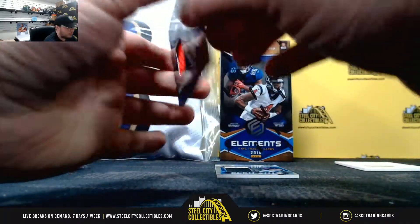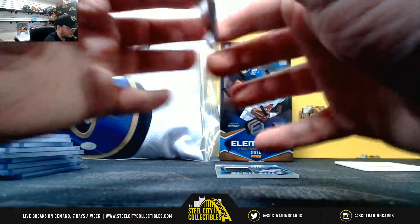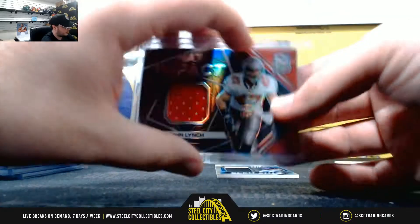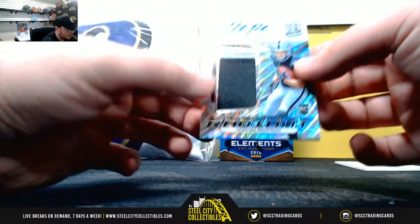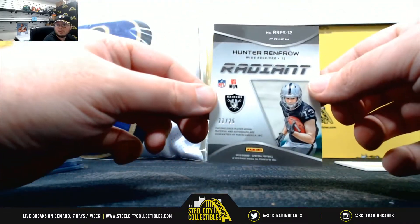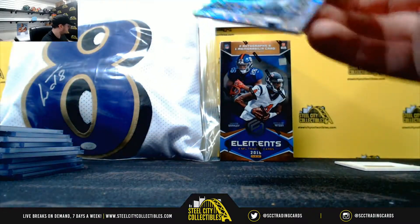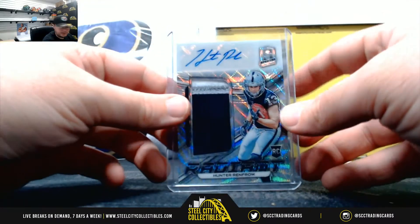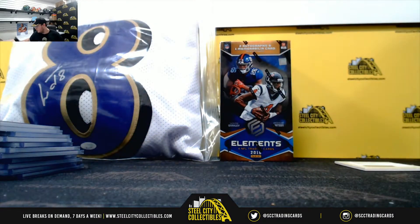Max Impact, John Lynch, number one ninety-nine. And Radiant Patch Auto, Hunter Renfrow, number twenty-one of twenty-five. Alright, that's gonna do it. Thank you, Billy. We will wait for the seven pieces.